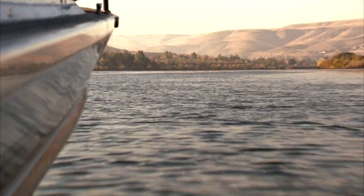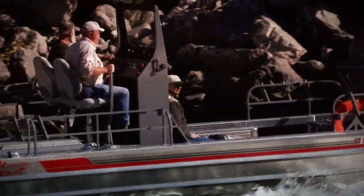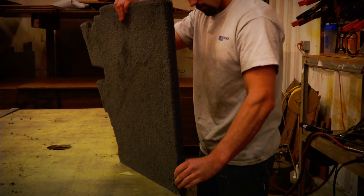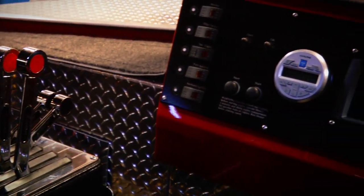Most jet boats are designed for prime visibility and lift, placing the helm seat front and center. Optional mechanical stick steering allows instant response, critical in many conditions when navigation is difficult. Expert craftsmen install marine-grade carpet, vinyl upholstery, and stainless steel interiors, enhancing performance, style, and value.